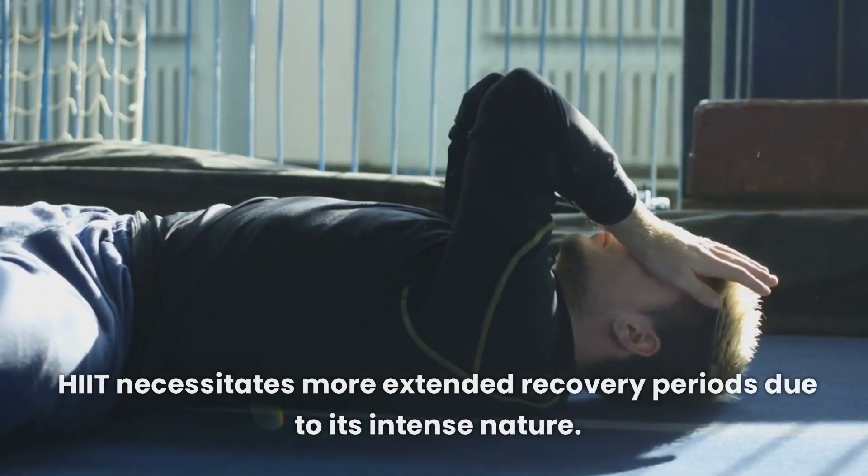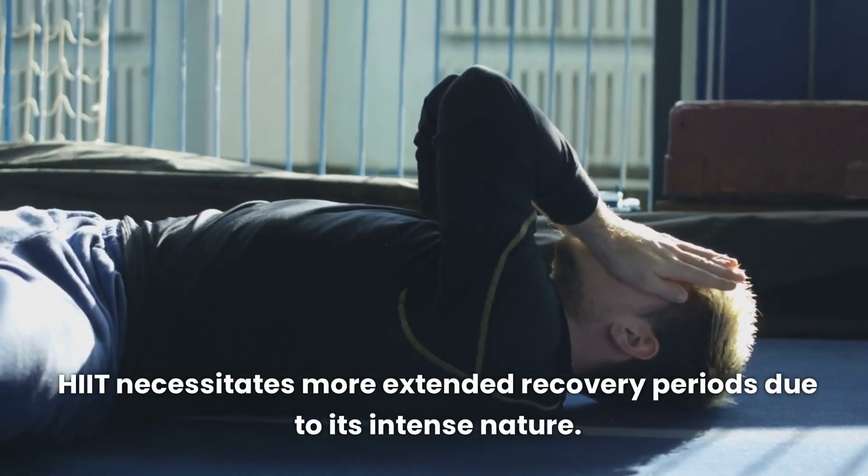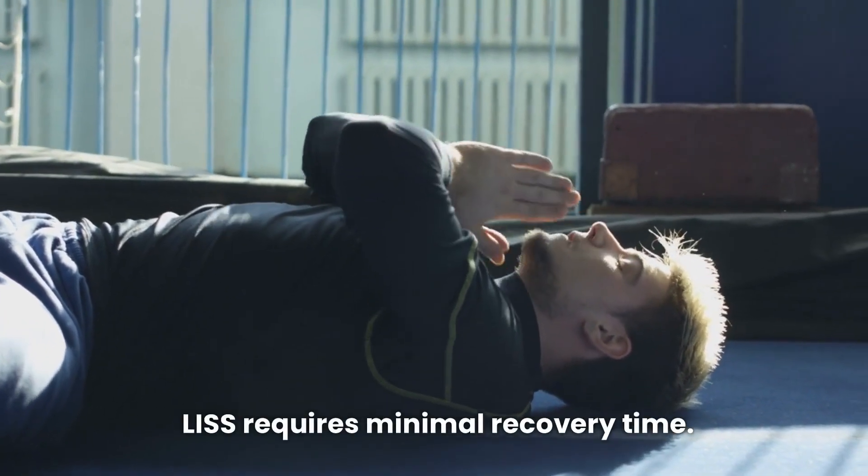In terms of recovery time, HIIT necessitates more extended recovery periods due to its intense nature, whereas LISS requires minimal recovery time.